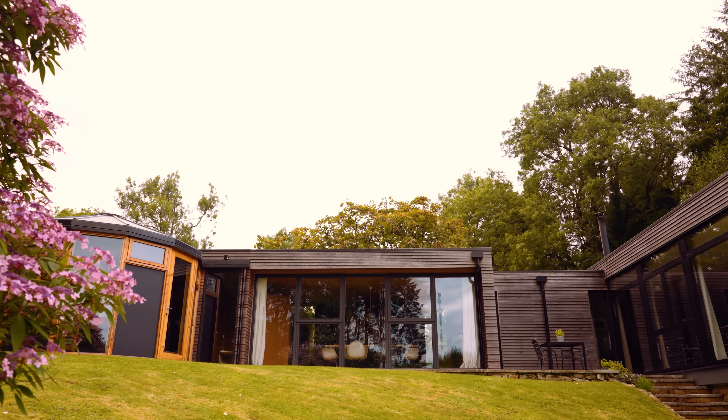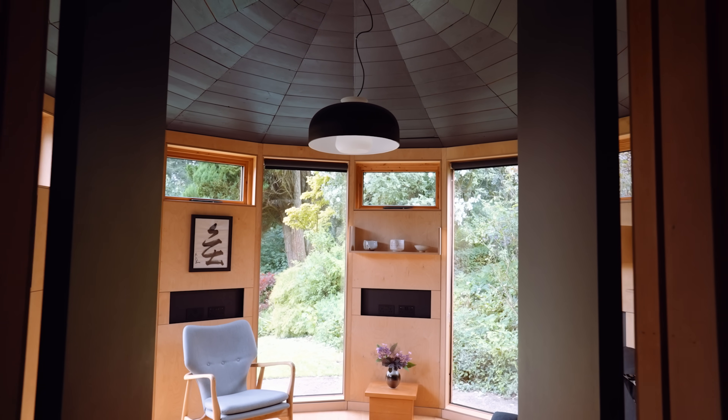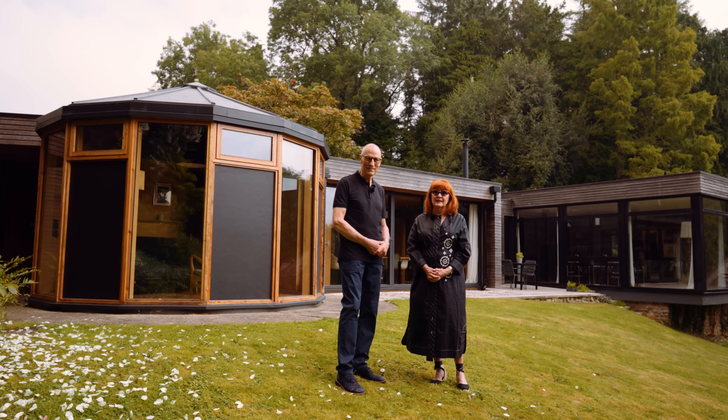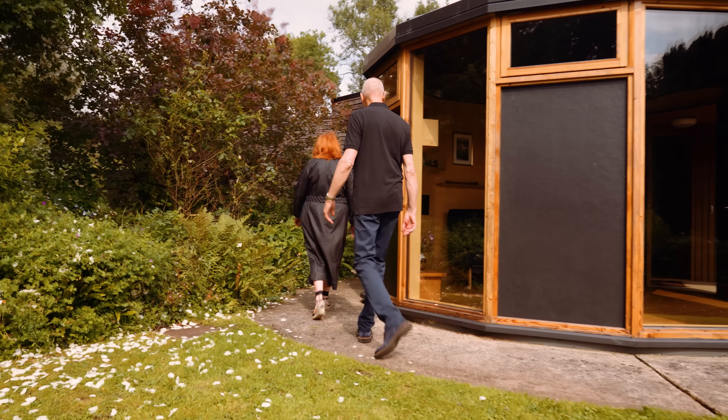We've done extensive renovations, virtually the whole place from top to toe. We absolutely love living here, but now we're moving on — it's for sale again on The Modern House. Shall we go in and have a look inside?